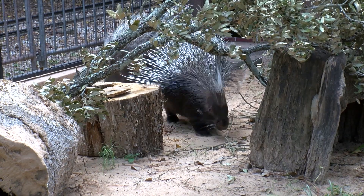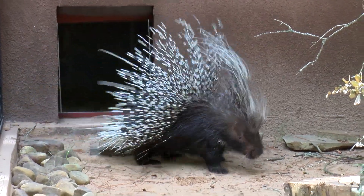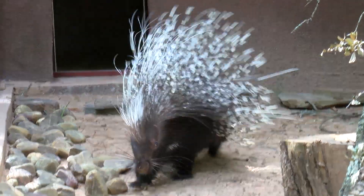The crested porcupine is native to Africa. One thing you may not know is that their quills are actually modified hairs, and porcupines do not shoot their quills.